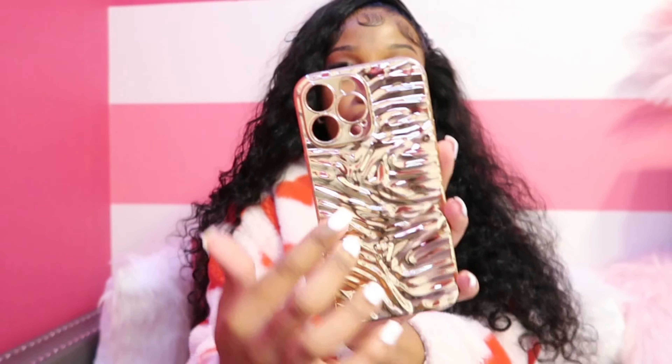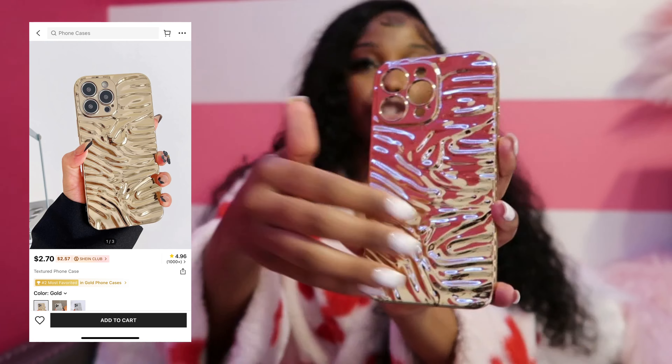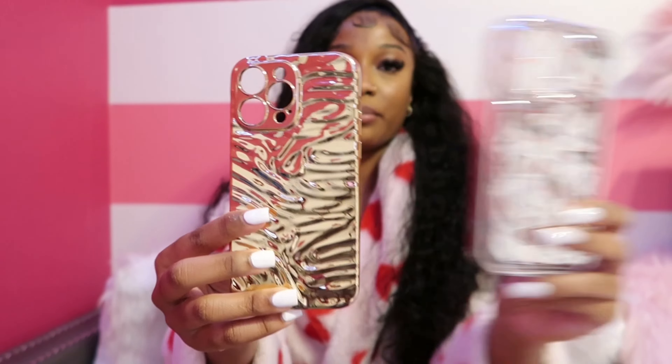Next up we have this silver phone case. I've been wanting a basic phone case — the gold one for when I wear gold accessories and the silver one for when I wear silver accessories. This is super cute. I love the ripples in it. I do have an iPhone 14 Pro Max, and it comes in different phone models too. I love the silver and will definitely be wearing this when I go with silver jewelry.